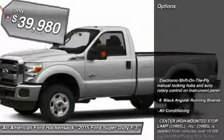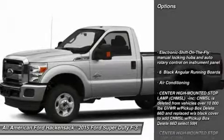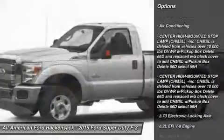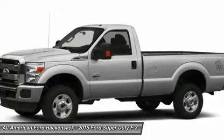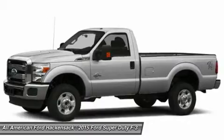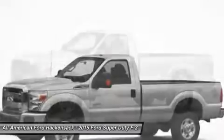Here are some of this vehicle's great options: remote engine start, tow hitch, anti-lock braking system, traction control, steering wheel audio controls, stability control, air conditioning, power steering, adjustable steering wheel.